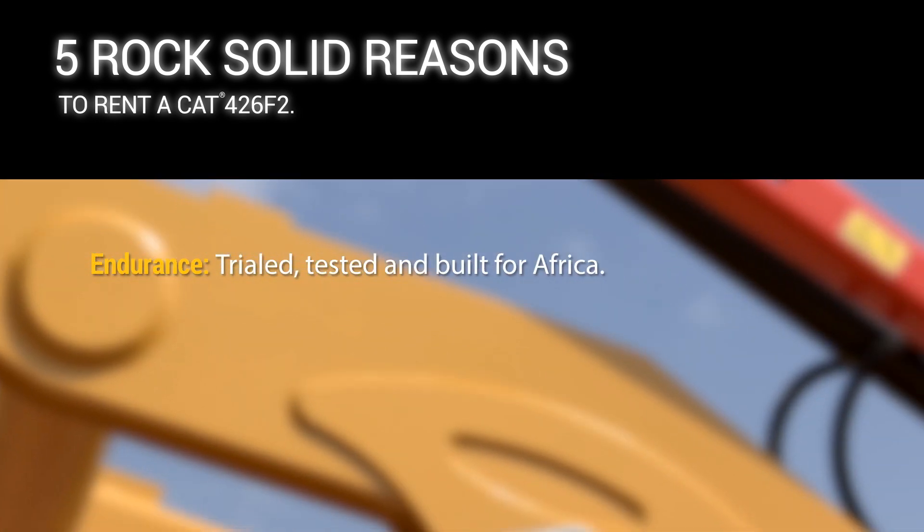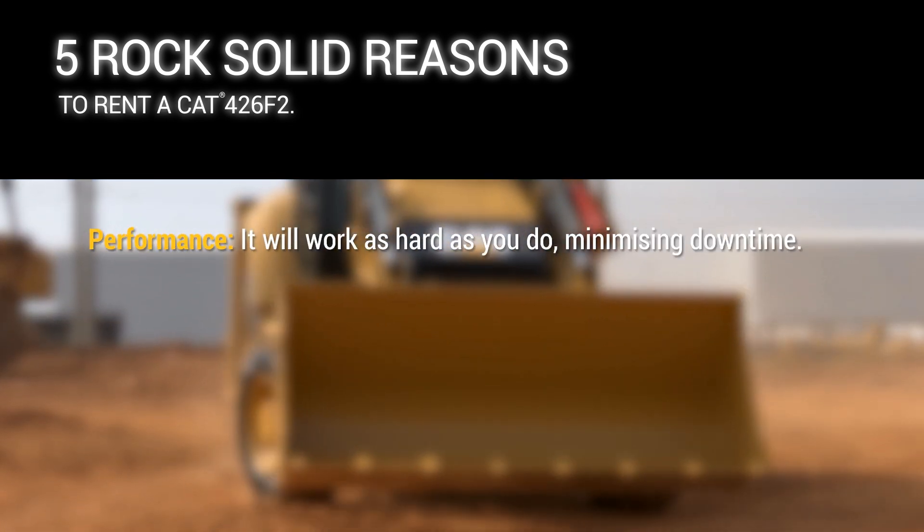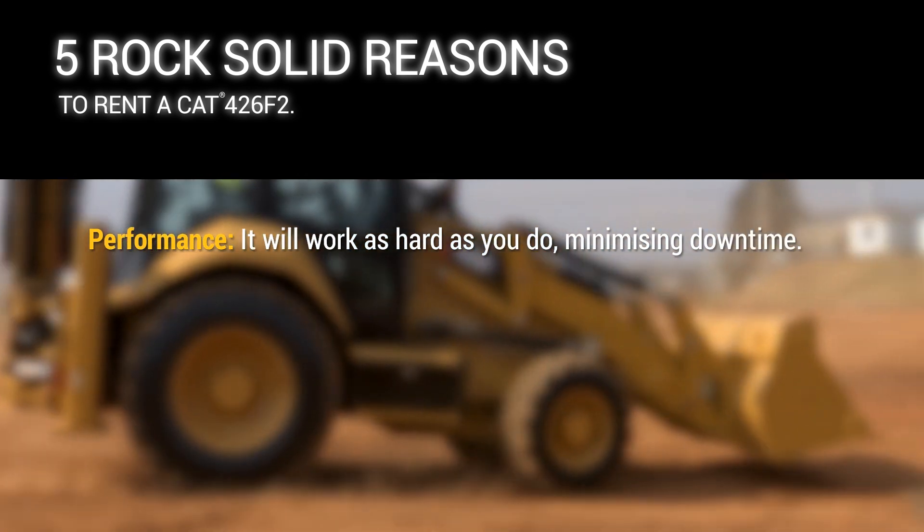Endurance — trialled, tested and built for Africa. Performance — it will work as hard as you do, minimizing downtime.